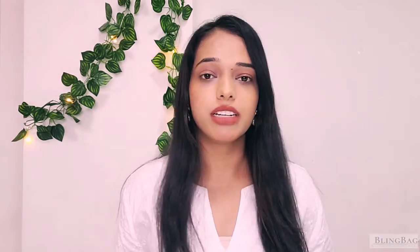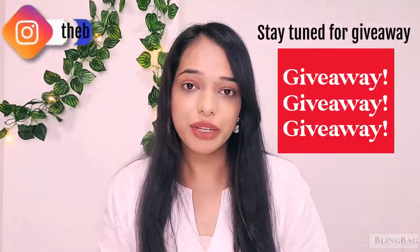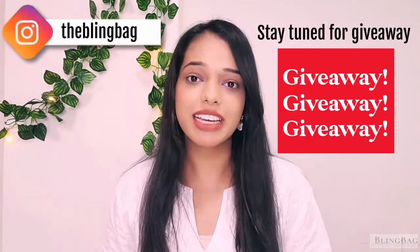Basically there are two types of bride. The first is somebody who loves minimal jewellery — not too much into it, with more attention towards the wedding outfit. The other type of bride wants something traditional and very heavy. Do not worry, we have jewellery options for both bridal types. Also, stay tuned till the end of the video because there is a giveaway!